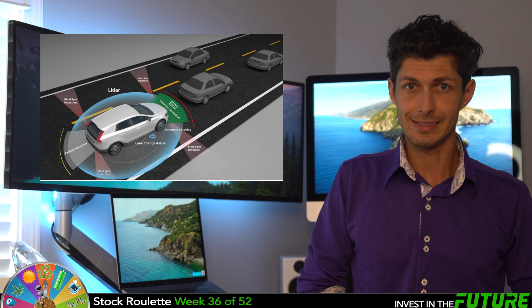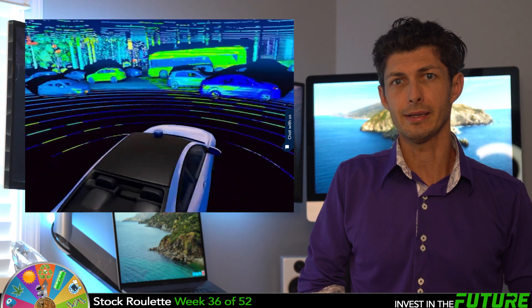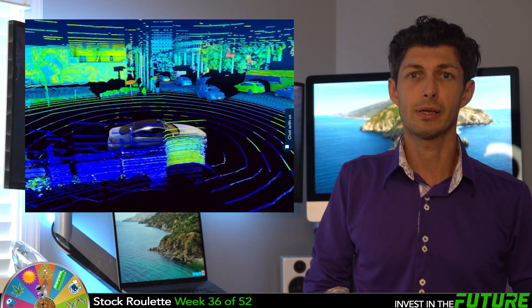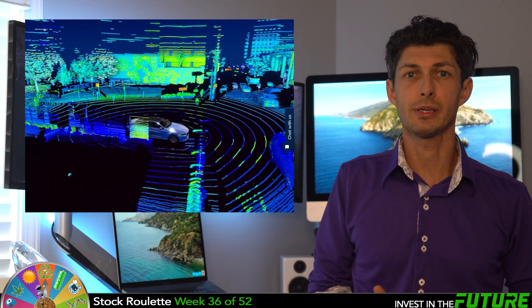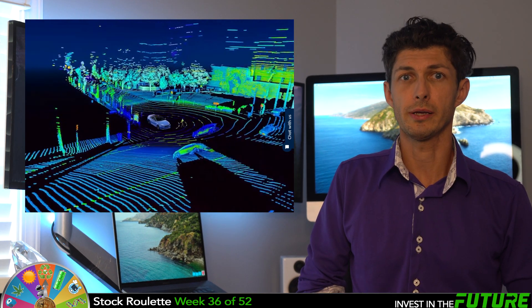LiDAR is an acronym for Light Detection And Ranging. It's sometimes called laser scanning or 3D scanning. The technology uses eye-safe laser beams to create a 3D representation of the surveyed environment. They are the biggest player in this space, known worldwide for their portfolio of breakthrough LiDAR sensing technologies.